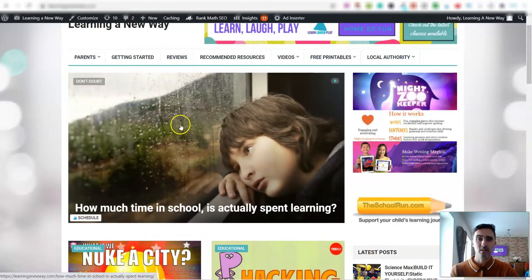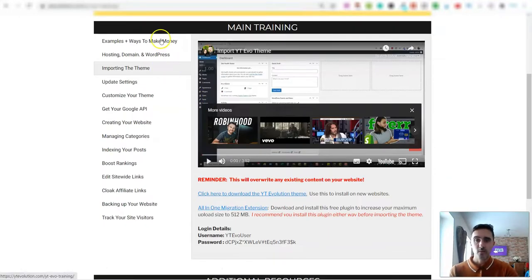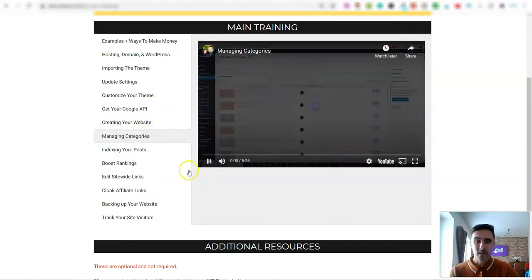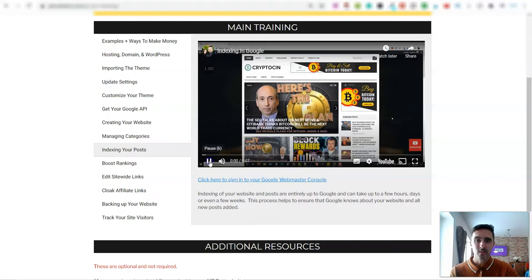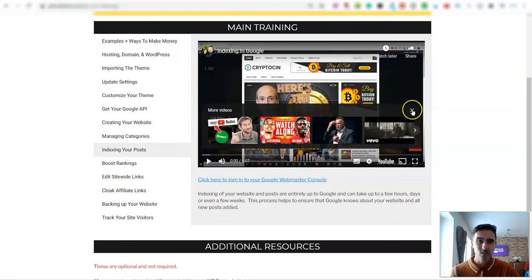The software also comes with full training, covering how to set it up, customizing your theme and website, managing categories, and indexing posts. The training videos are short — this one is five minutes, this one is nine minutes. It's very simple and I like it because of its simplicity. It doesn't take long to set up and you can set up as many of these websites as you want.